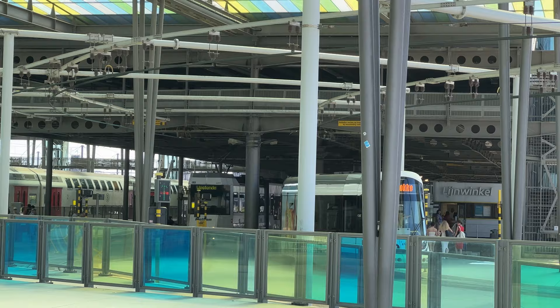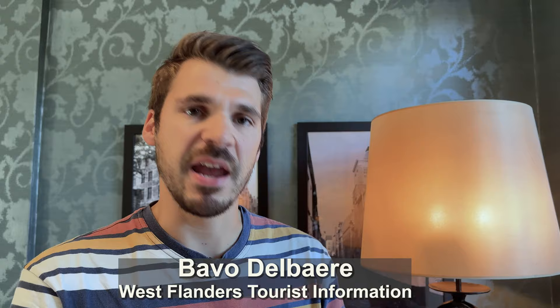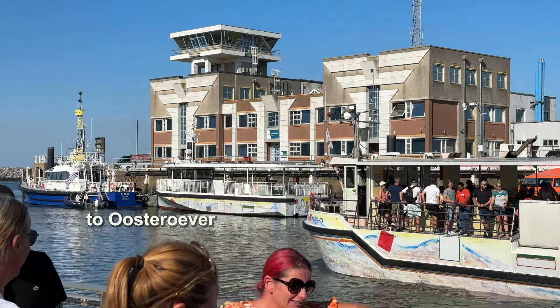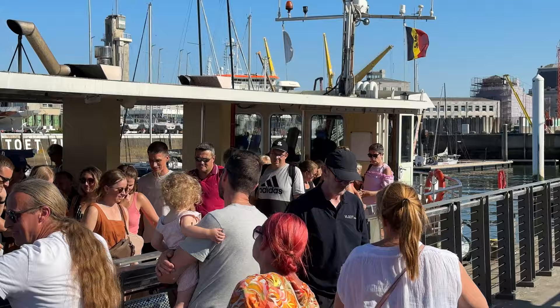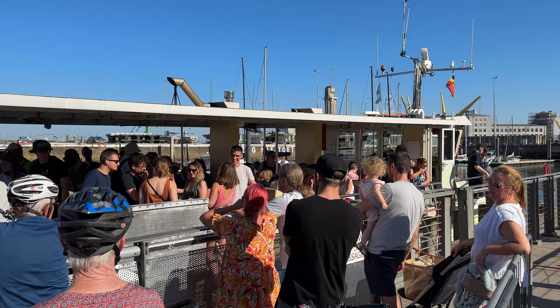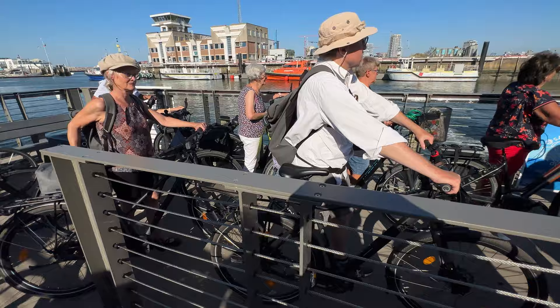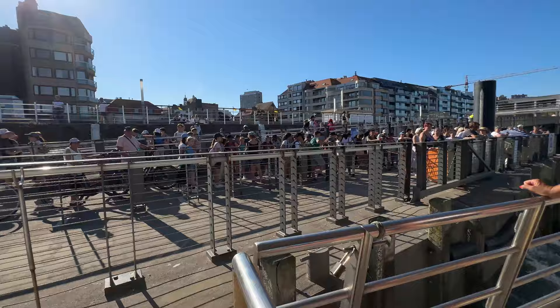Instead of catching a connecting train back to Bruges, take a short boat ride. You have a free ferry that takes you from the main town of Ostend to Oosteruwer, called Easter Shore. It's a fun little boat ride, especially because it's free, and only 500 meters away from the train station to get to the ferry dock. You don't need a ticket and there are no reservations taken, so you just wait in line for the next boat. They come about every 15 minutes or so; in the busy summer season you might have to wait for two or three boats before you have a chance to board.